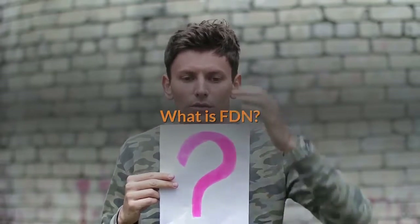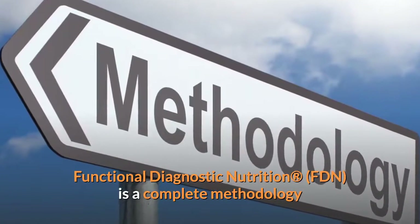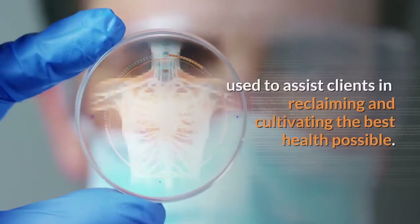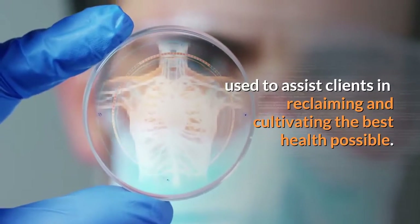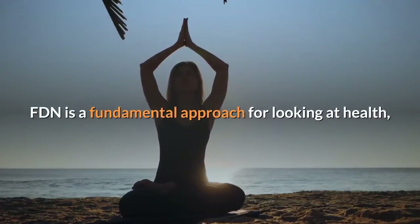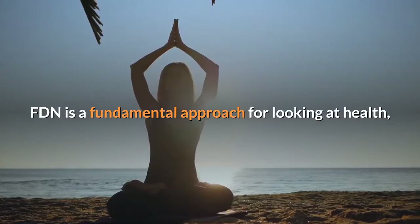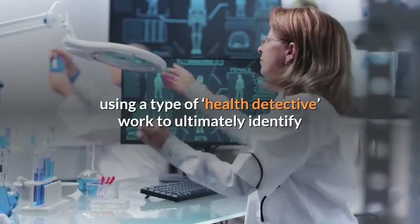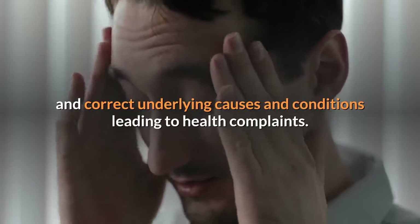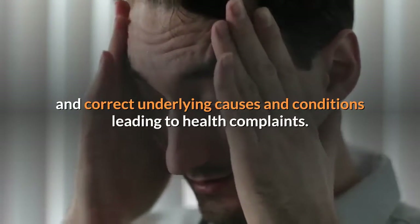What is FDN? Functional Diagnostic Nutrition, FDN, is a complete methodology used to assist clients in reclaiming and cultivating the best health possible. FDN is a fundamental approach for looking at health using a type of health detective work to ultimately identify and correct underlying causes and conditions leading to health complaints.